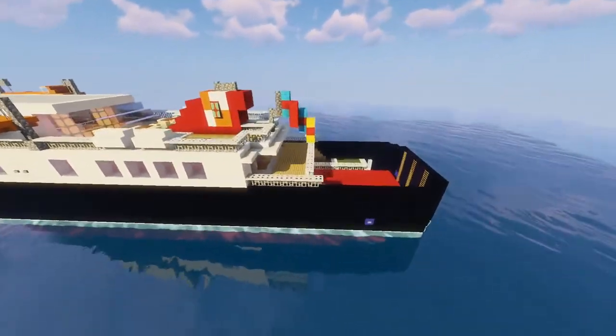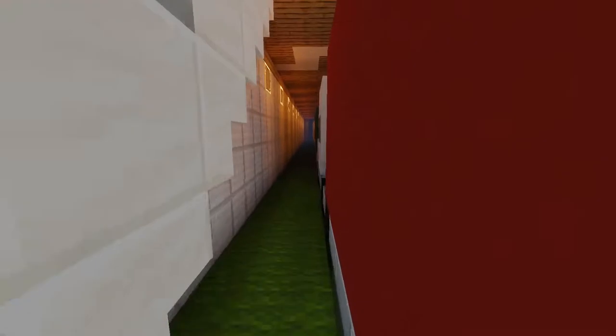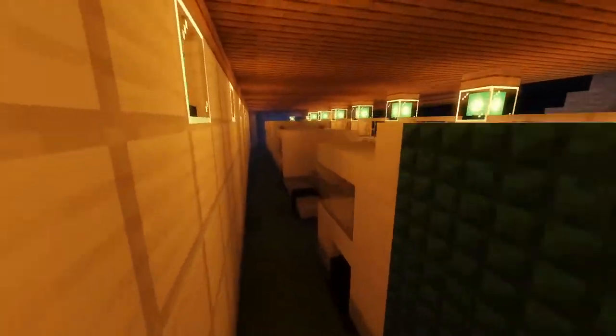We're going to start with the car deck over here. You can see some pretty simple trucks in the car deck right there.